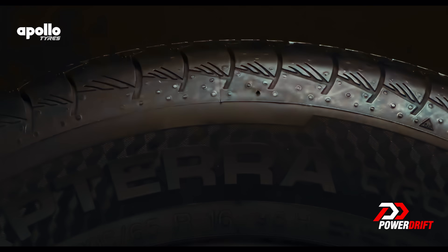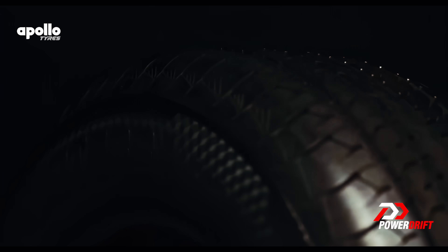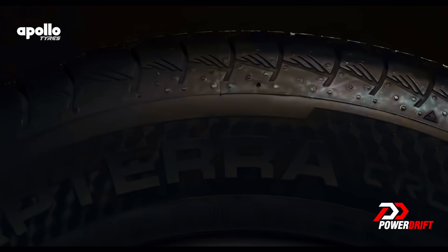If you want a good set of tyres to make your drive experience even better, we recommend the Apollo Aptera cross tyres that offer great handling and braking, while further enhancing mileage and durability.